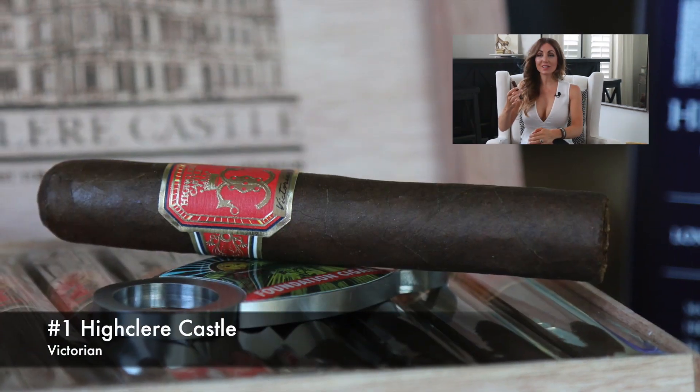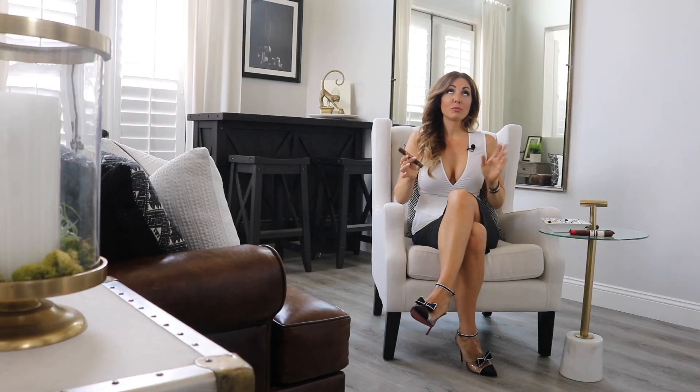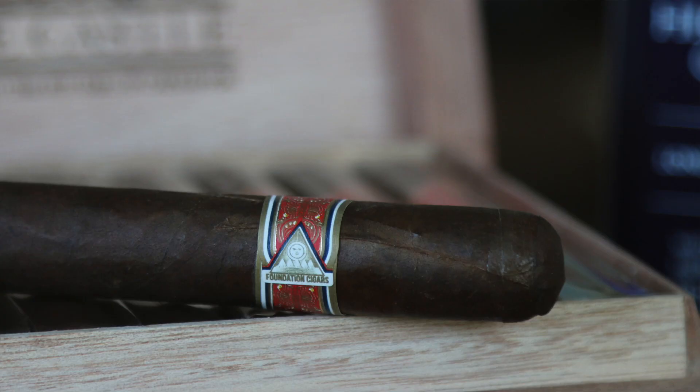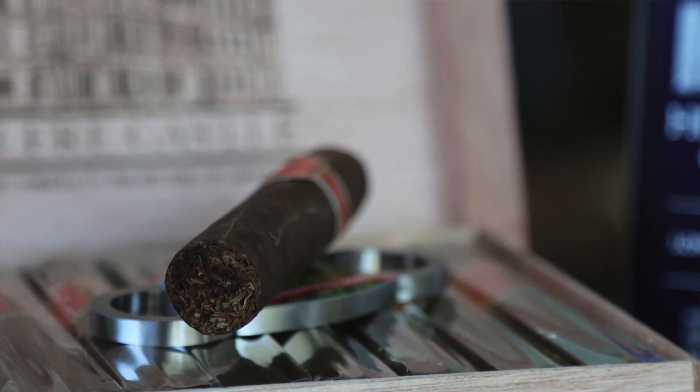Making number one this week we have yet another new one from the IPCPR trade show — the Highclair Castle Victorian. The Highclair Castle Edwardian with the blue band and blue box made my number one cigar of the year last year, just a very exquisite cigar. This new one is a fuller bodied version that pairs very nicely with their Highclair Castle Gin. For the details, it features an upper priming of an Ecuadorian grown Habano wrapper, Matafina on the binder, and Nicaraguan on the fillers.